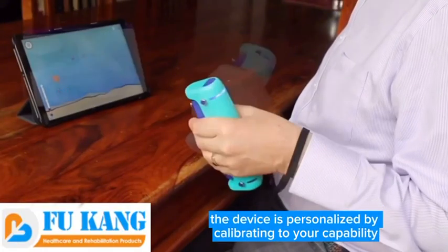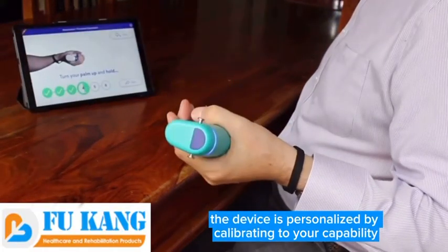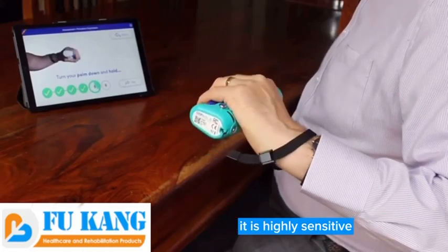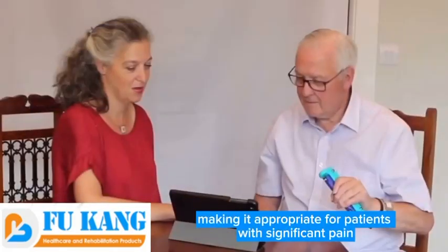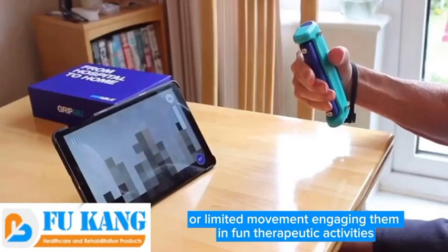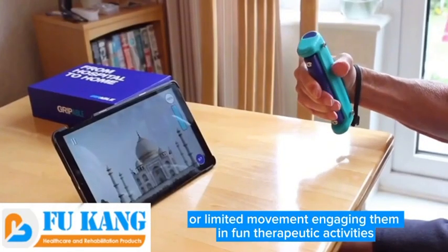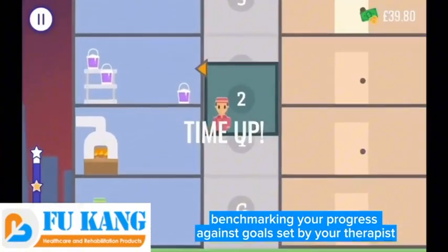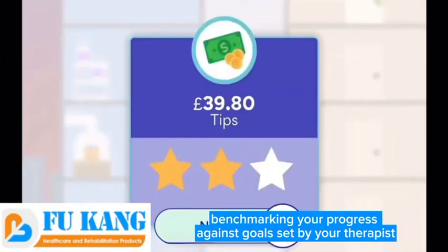The device is personalized by calibrating to your capability, and you can recalibrate as often as you like. It is highly sensitive, making it appropriate for patients with significant pain or limited movement, engaging them in fun therapeutic activities. It also gives instant feedback on your achievements, benchmarking your progress against goals set by your therapist.